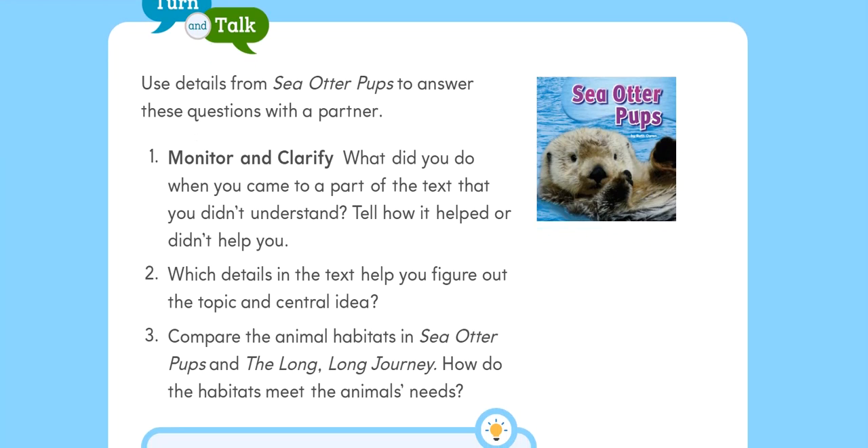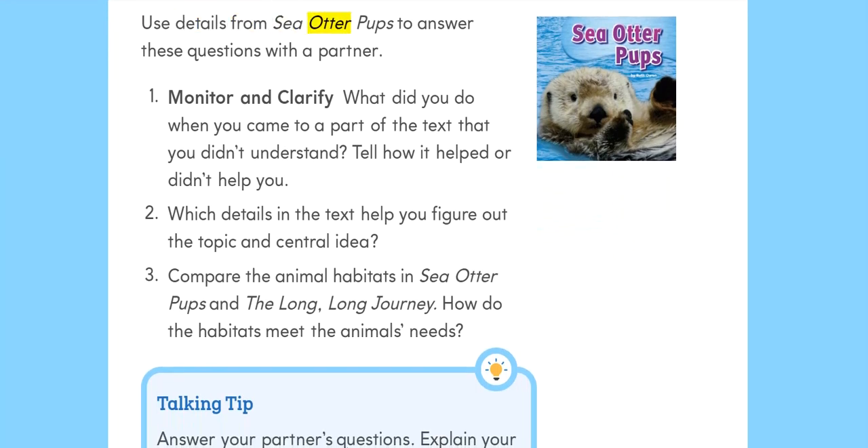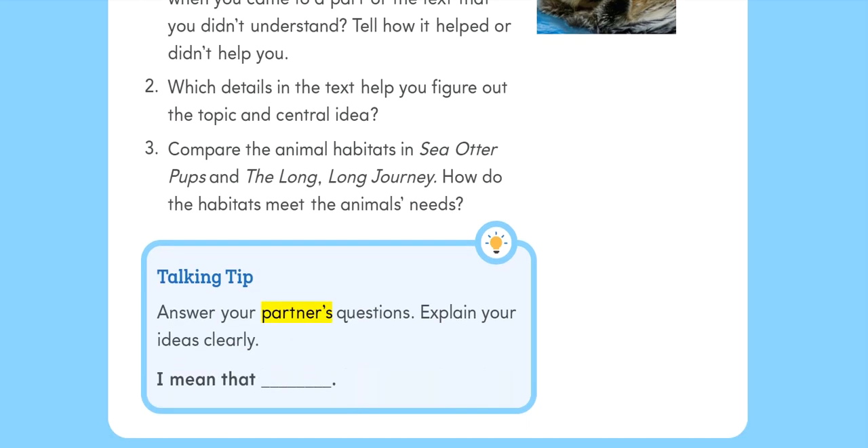Turn and Talk: Use details from Sea Otter Pups to answer these questions with a partner. 1. Monitor and clarify: What did you do when you came to a part of the text that you didn't understand? Tell how it helped or didn't help you. 2. Which details in the text help you figure out the topic and central idea? 3. Compare the animal habitats in Sea Otter Pups and The Long, Long Journey. How do the habitats meet the animal's needs? Talking tip: Answer your partner's questions. Explain your ideas clearly.